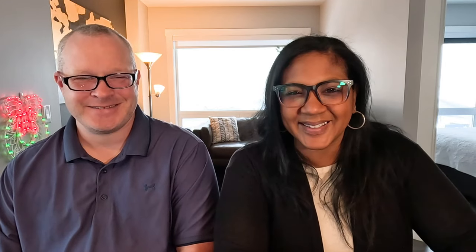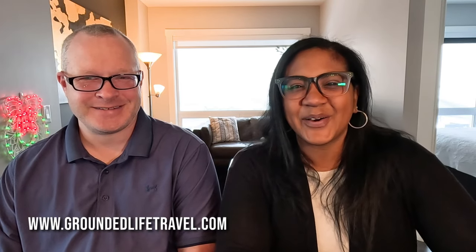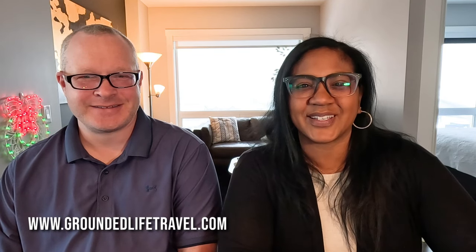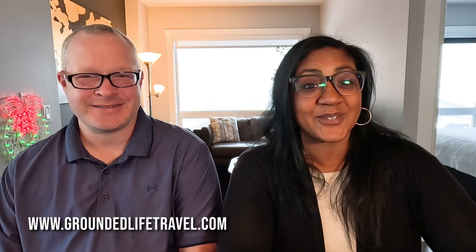Those are our best 10 tips for a transatlantic cruise. If you have any other questions, leave them in the comments below. We enjoyed it so much we booked two more while we were on this one. Hopefully you enjoyed this video — don't forget to subscribe to the channel, give us a like, and we'll see you on the next one.